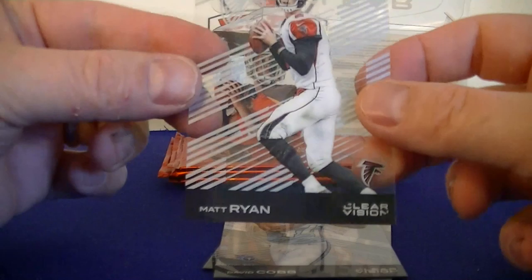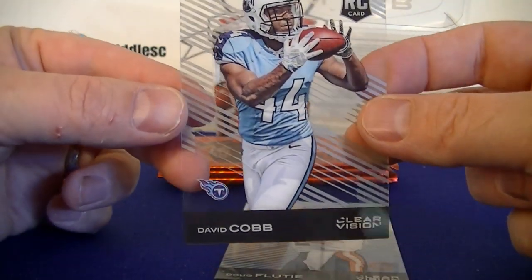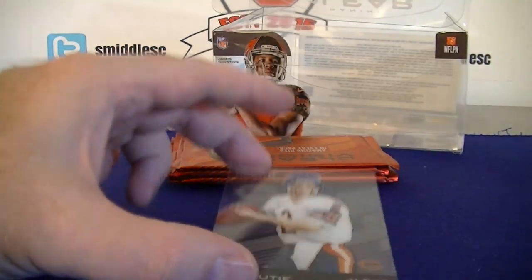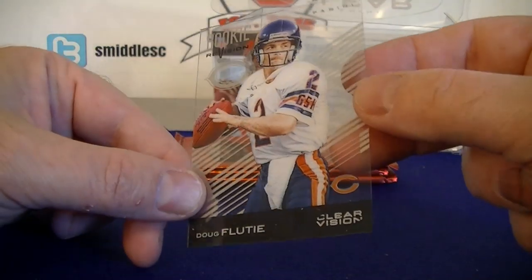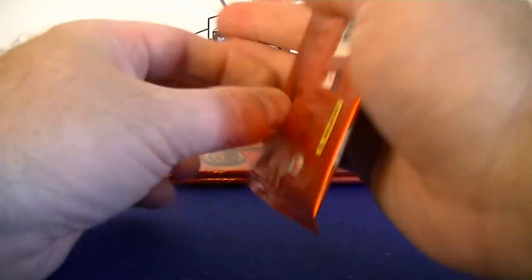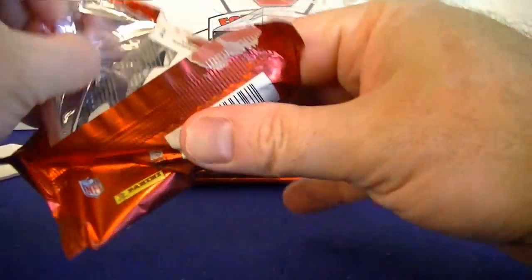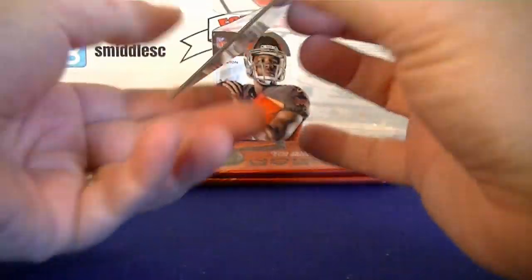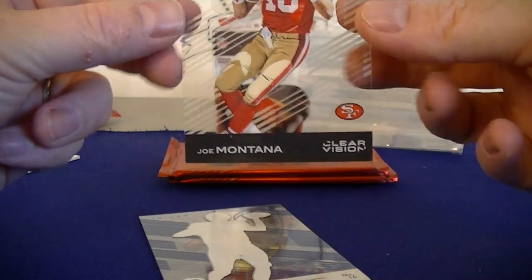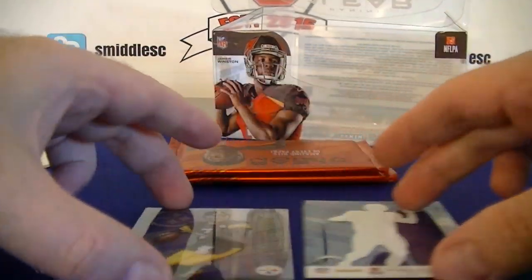Pack three. Matt Ryan. David Cobb Rookie. And Doug Flutie Rookie Revision. Joe Montana Clear Vision. And Big Ben.